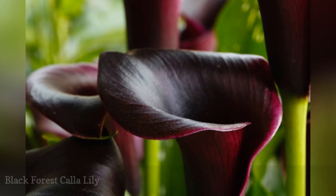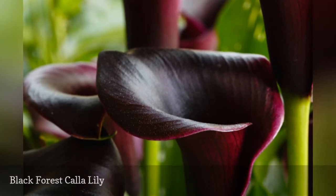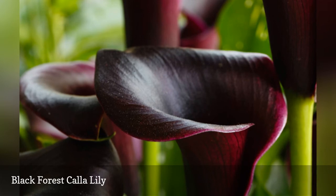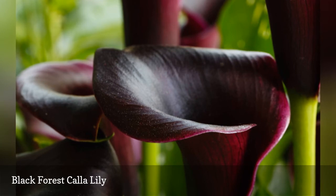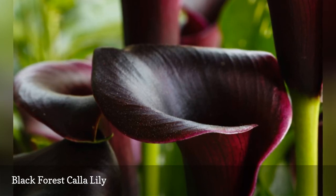Calla lilies thrive in hot, humid areas, and will grow quickly to form a focal point in your summer container garden. The Black Forest cultivar sports midnight blooms with a hint of reddish wine on the rim, which might help its appeal to hummingbirds. The South African natives will bloom from mid-summer until frost, and must be overwintered indoors where temperatures drop below freezing.